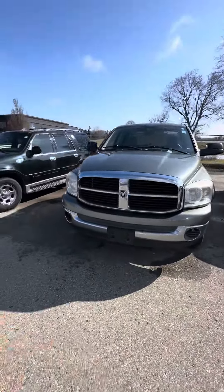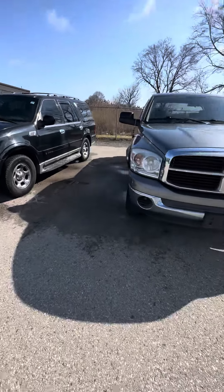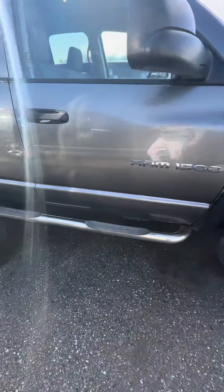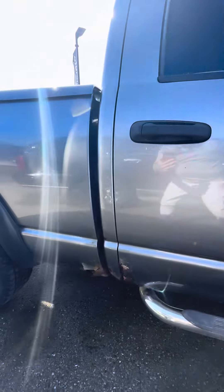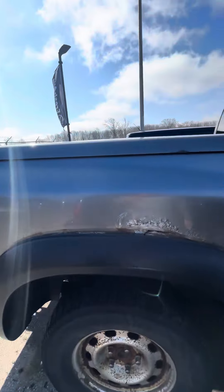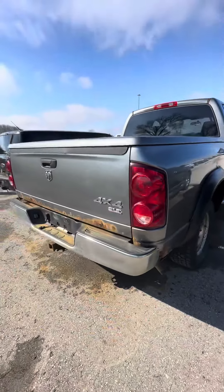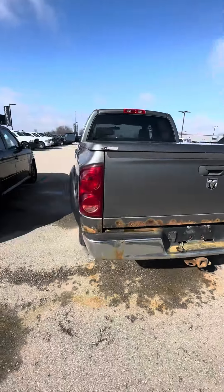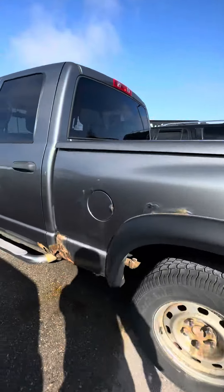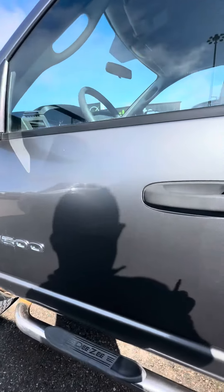Hello Angel, this is Jorge here at Fresh Auto bringing you this 2007 Dodge Ram 1500. Bringing you around as you can see, showing you some issues in there, open it up for you.